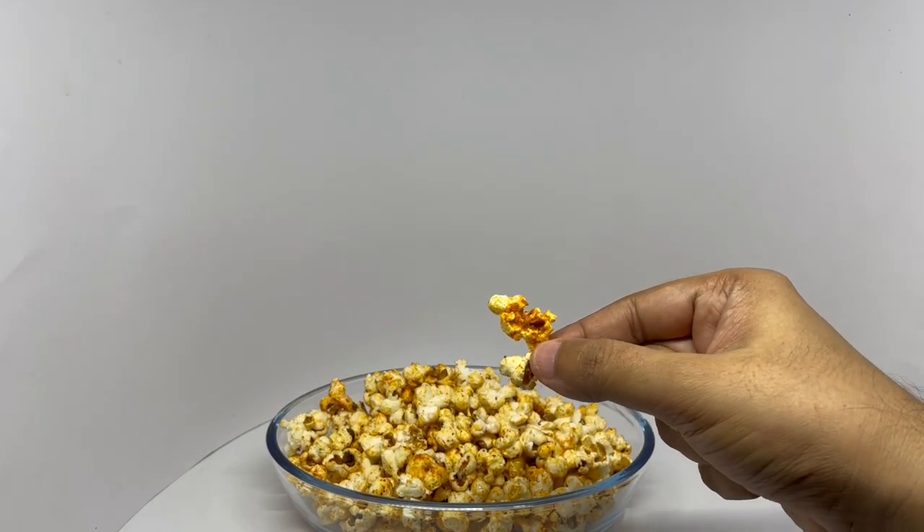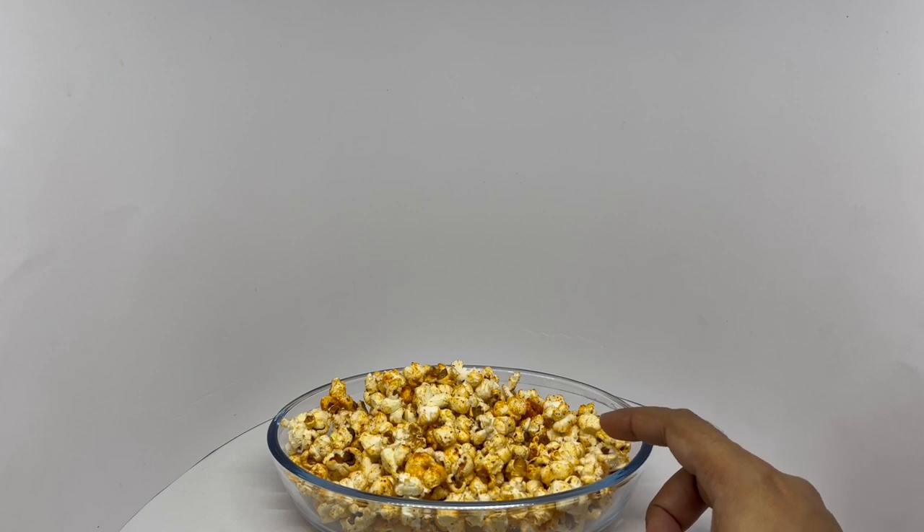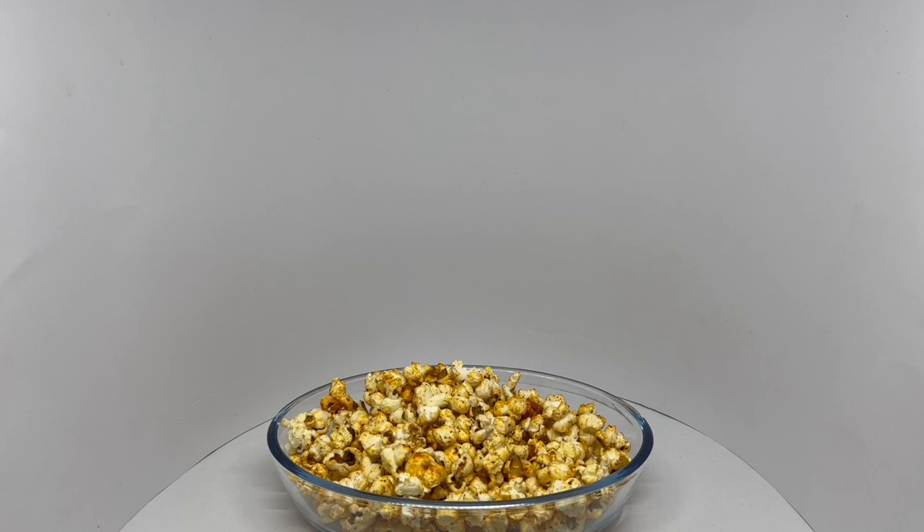So let's taste it. Nice and crunchy popcorn with a tangy flavor. Not that spicy but really well salted. Easy to make and delicious popcorn. Quite nice — check it out.